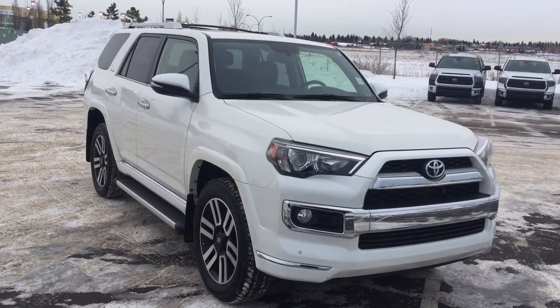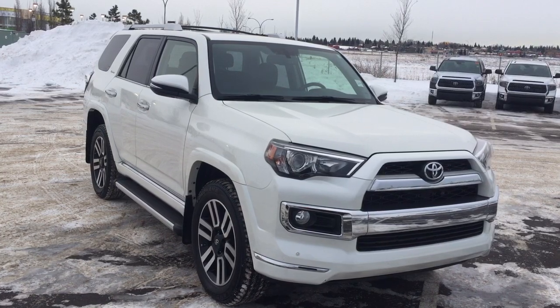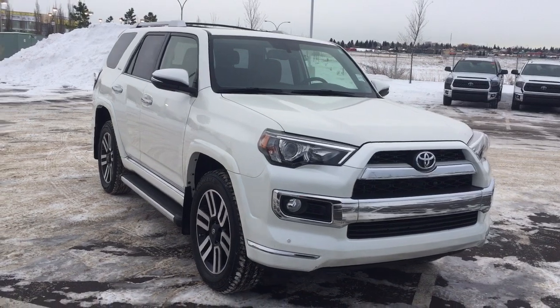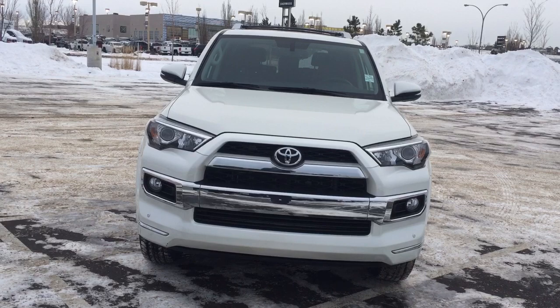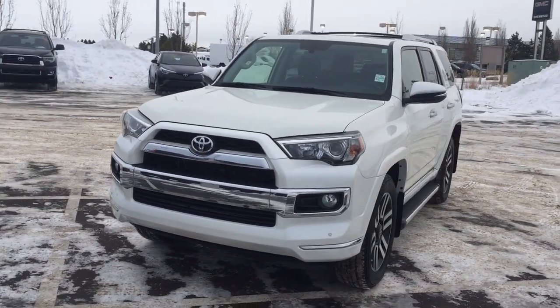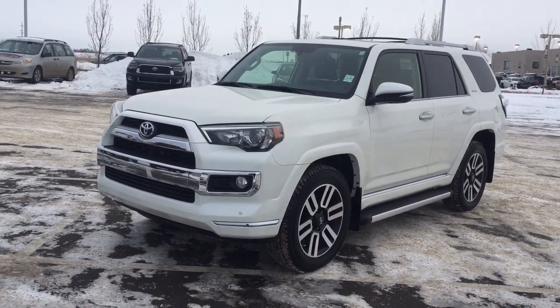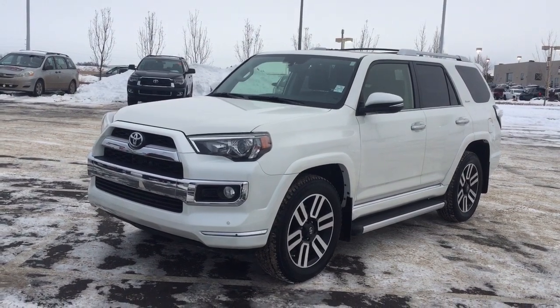Thank you so much folks for watching this video today. If you have any questions on this 2018 Toyota 4Runner Limited, please visit us at 31 Automall Road in Sherwood Park, Alberta, Canada. Our phone number is 780-410-2455, or visit our website at sptoyota.com. If you have any comments or additional questions, please leave them in the comments section below. Have a great day and I hope to see you next time.